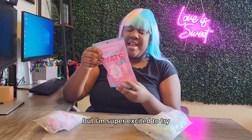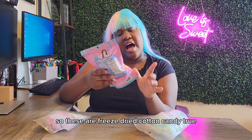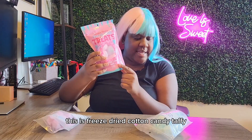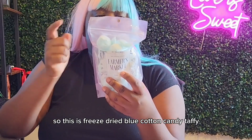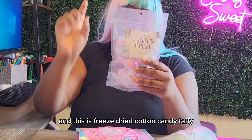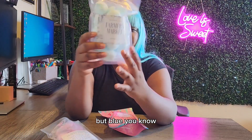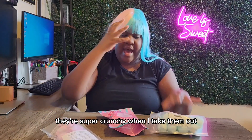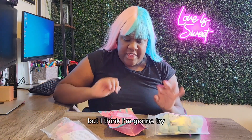I'm super excited to try these. So these are freeze-dried cotton candy — oh, this is freeze-dried cotton candy taffy. I think this is also — yeah, so this is freeze-dried blue cotton candy taffy, and this is freeze-dried cotton candy taffy. These are probably more comparable, but blue is one of my favorites. As you can see, they're super crunchy when I take them out.